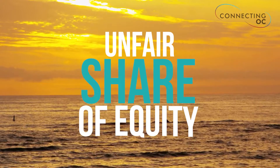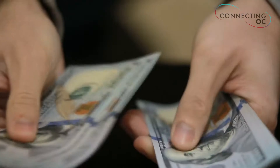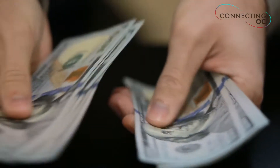Through all these marketing strategies, my goal is to help you get your unfair share of equity. Because of the demand that we're creating for you, you are going to have an abundance of buyers looking at your home, which will in turn cause them to have to pay top dollar — or actually more than top dollar — for your home. I want to help you position your home so that you will have a chance at getting your unfair share of equity.